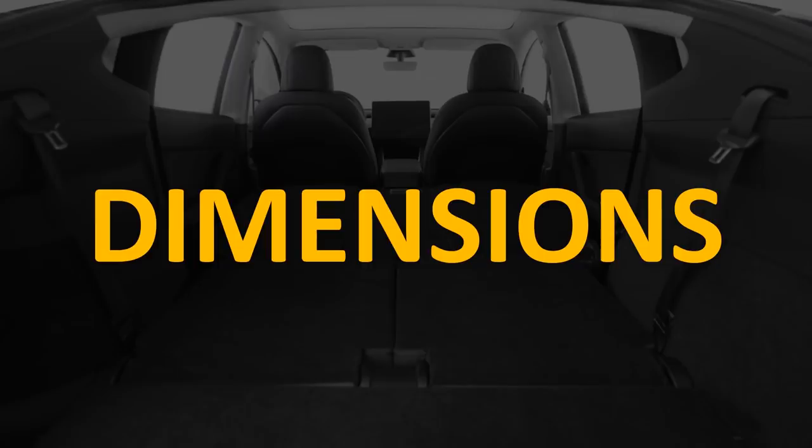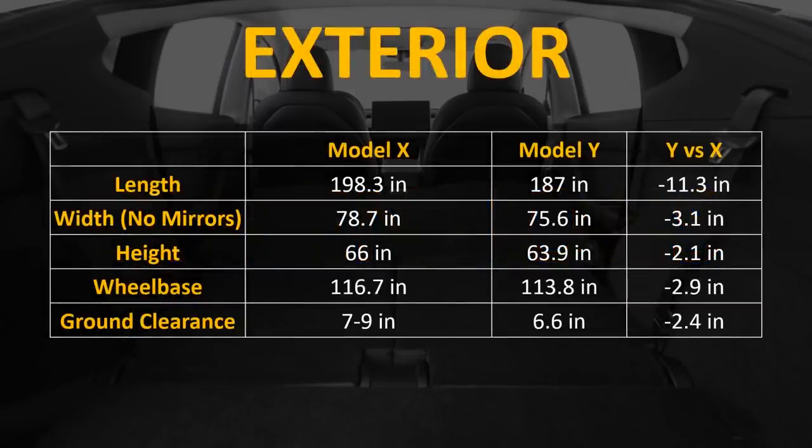Let's take a look at the dimensions, both interior and exterior, for the two vehicles. When comparing the exterior, the Model Y is almost a foot shorter in length than the Model X. The Model Y is 3.1 inches less in width without counting the mirrors, 2.1 inches less in height, 2.9 inches less in wheelbase, and its max ground clearance is 2.4 inches less than the Model X.